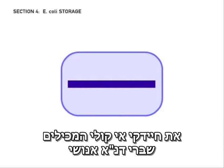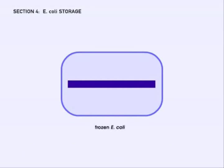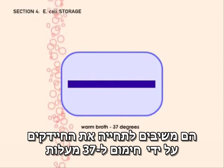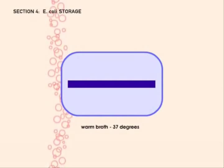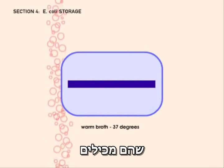E. coli cells containing fragments of human DNA, or any other type of DNA, can be stored in freezers indefinitely. When scientists need to retrieve DNA from the library, they simply revive the cells by bringing them back up to 37 degrees centigrade — gut temperature. The E. coli cells act as copiers, producing many copies of the human DNA sequence that they contain.